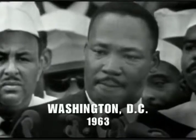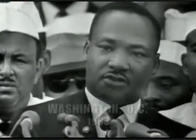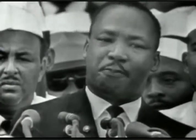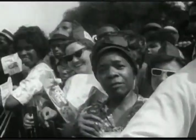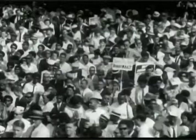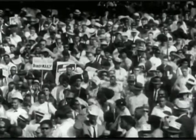I have a dream that one day this nation will rise up and live out the true meaning of its creed. We hold these truths to be self-evident, that all men are created equal.